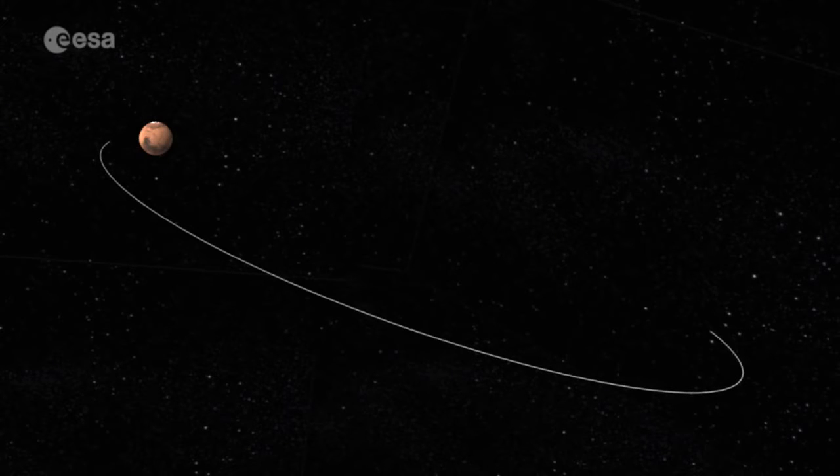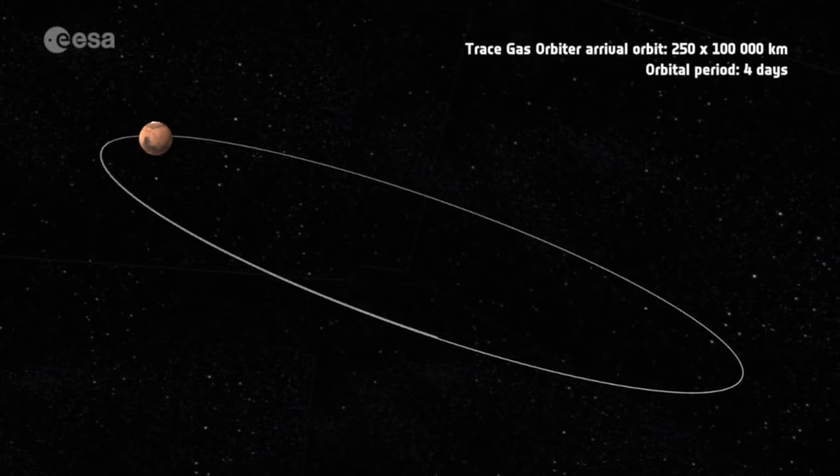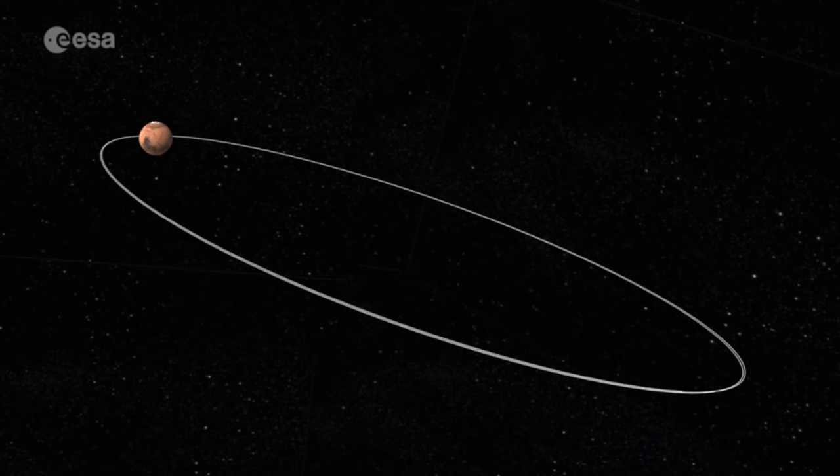The first thing that happens when we get to Mars is that the spacecraft has got to complete what's called Mars orbit insertion. We end up in a highly elliptical orbit around Mars, and for the next eight to nine months, the spacecraft will use the atmosphere of Mars to slow it down and bring the spacecraft into a circular orbit about 400 kilometres above the surface.